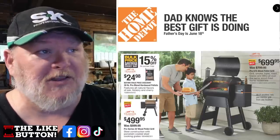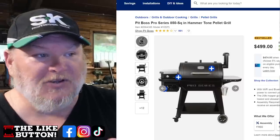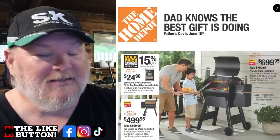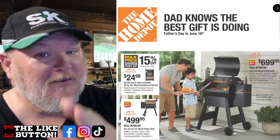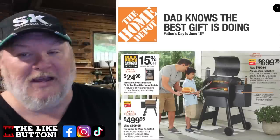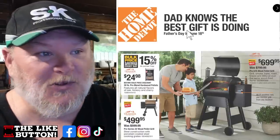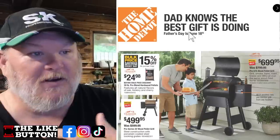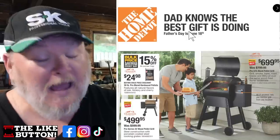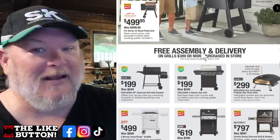Traeger makes solid grills, but I'm a big fan of Pit Boss grills. Lowe's has the 850 square inch Pit Boss with hammer tone paint, wifi and Bluetooth for $500 — you'll see it tomorrow. The guys who started Traeger sold it off, made millions, then went and started Pit Boss. They've got the smaller Traeger for $500 and the bigger one for $700. Traeger does have great pellets — I'd get Traeger pellets over Pit Boss pellets.